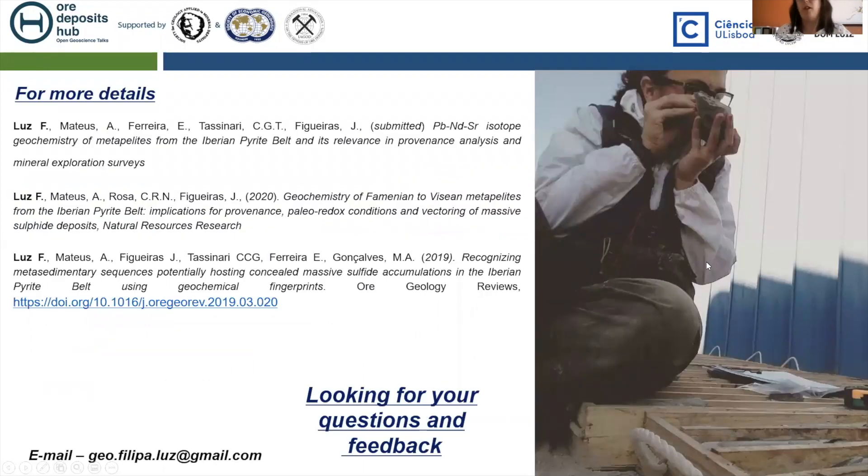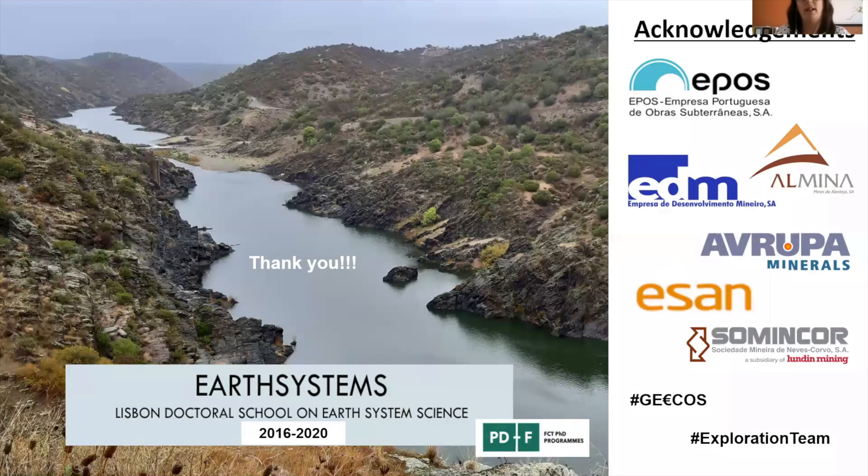For more details, you can write to me, and I'm looking forward to your questions and feedback. I would like to thank all the companies that allowed me to do this work. Thank you.